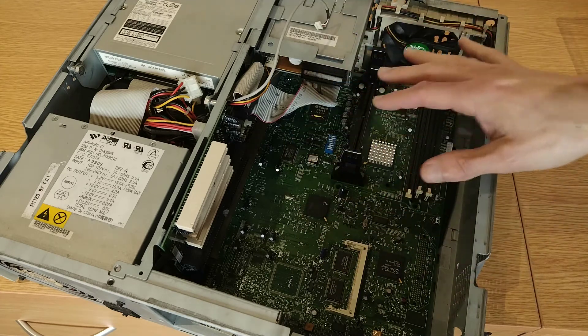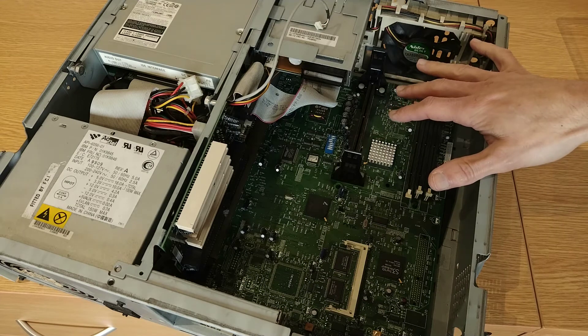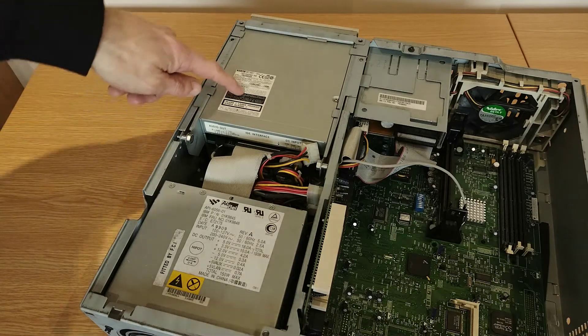We're a little bit before the main capacitor plague started to happen I think with the year of this machine, so touch wood I think those capacitors are going to be okay. The CD-ROM drive is a TEAC CD-56E with a manufacture date of February 1996.